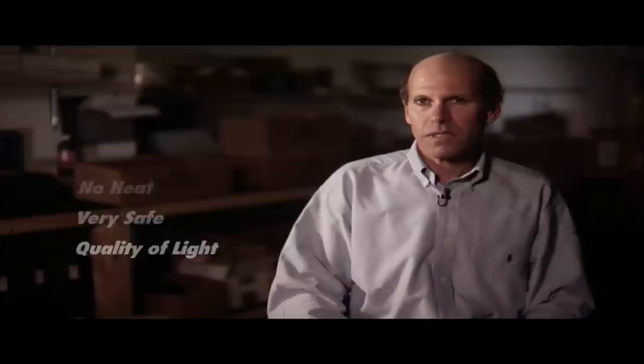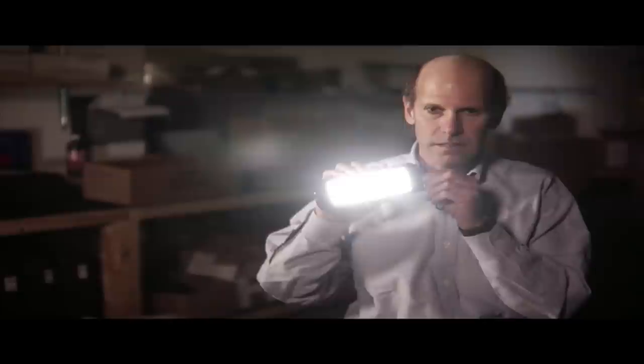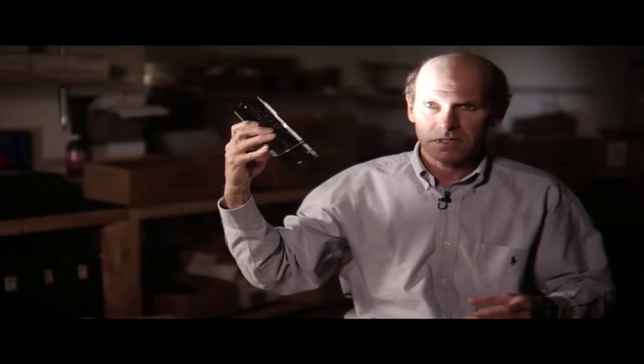After that, I heard about these little LightPanels, and that changed everything because we could put lights in cars, hide them in places, in kitchens — we could do all kinds of great things. They're battery operated, very portable, flexible, and powerful.